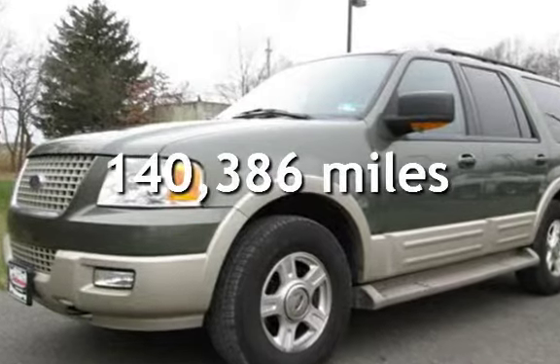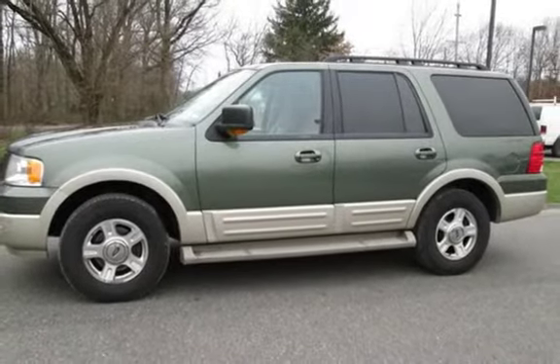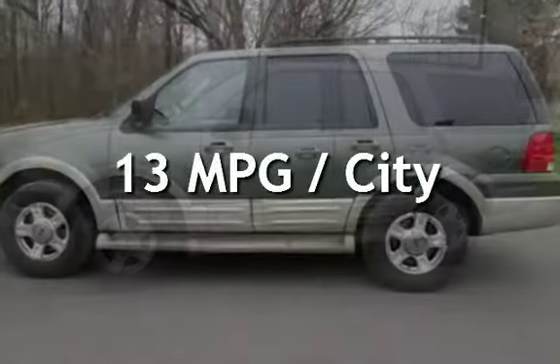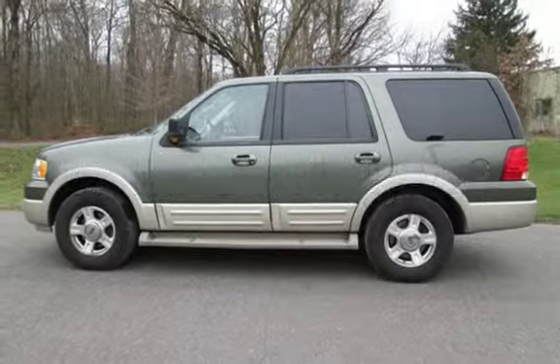This Ford has less than 141,000 miles on the odometer. Estimated fuel economy for this vehicle is 13 miles per gallon in the city and 17 miles per gallon on the highway.